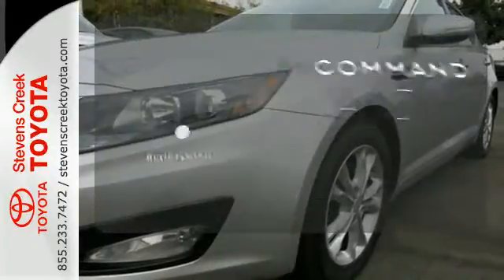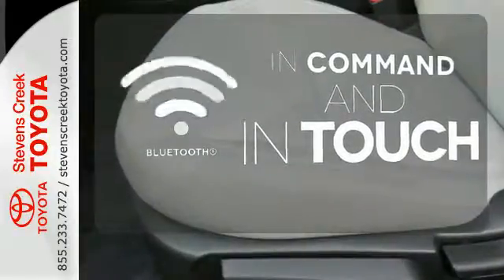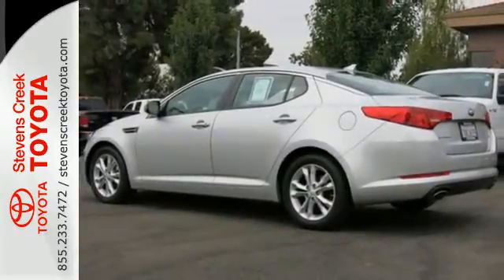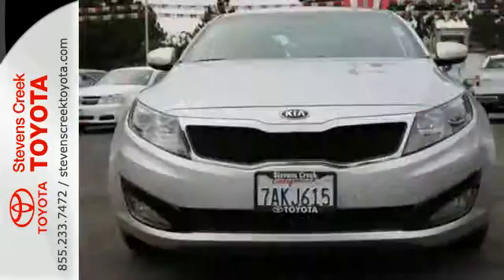Keep your hands on the wheel and eyes on the road with the Bluetooth. For the luxury feel without the luxury price tag, there's really only one choice: the Kia Optima.